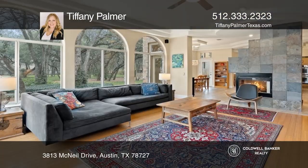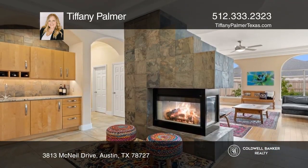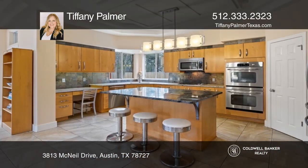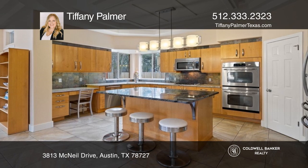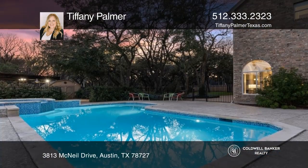A little under 3,400 square feet, this home is comprised of four bedrooms, three full bathrooms, one half bath, and an oversized three-car garage. The first floor dining room, living room, and stylish open kitchen are prime entertaining spaces.